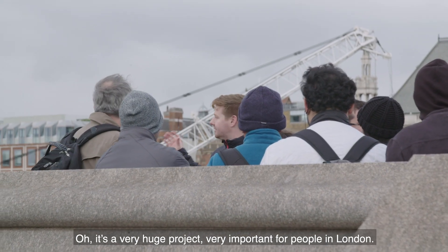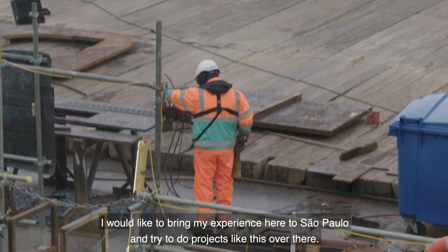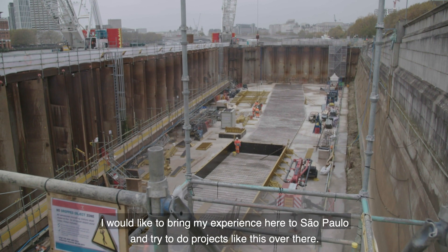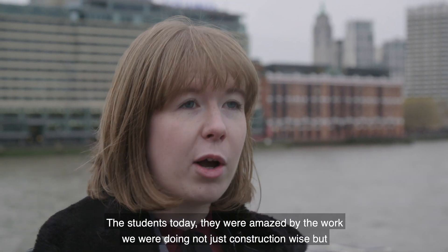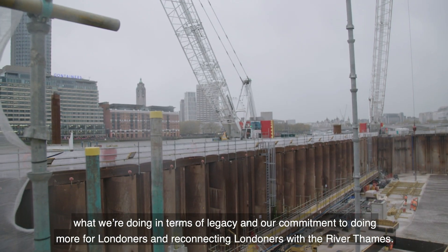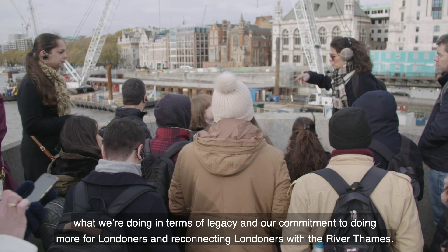It's a very huge and very important project for people in London. I would like to bring my experience here to São Paulo and try to do projects like this over there. The students today were amazed by the work we were doing, not just construction-wise but what we're doing in terms of legacy and our commitment to doing more for Londoners and reconnecting Londoners with the River Thames.